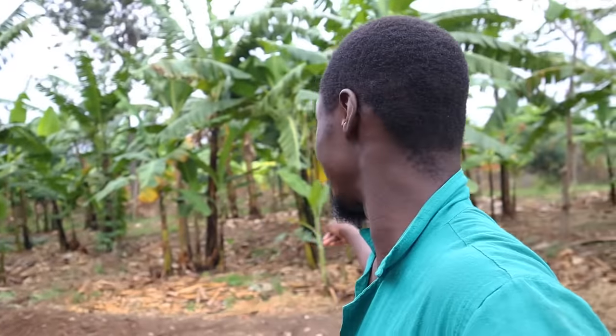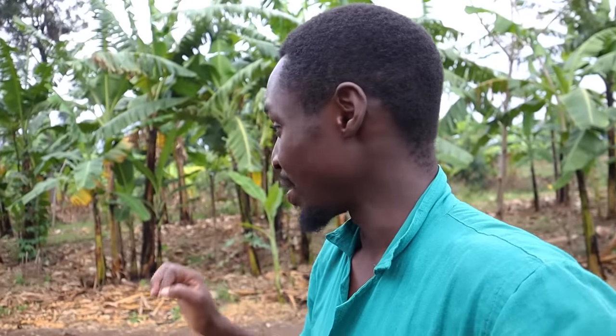You can see our banana plantation — it's getting old so some plants have been cut down. Once the rains fully come in, we're going to plant new banana plantations.